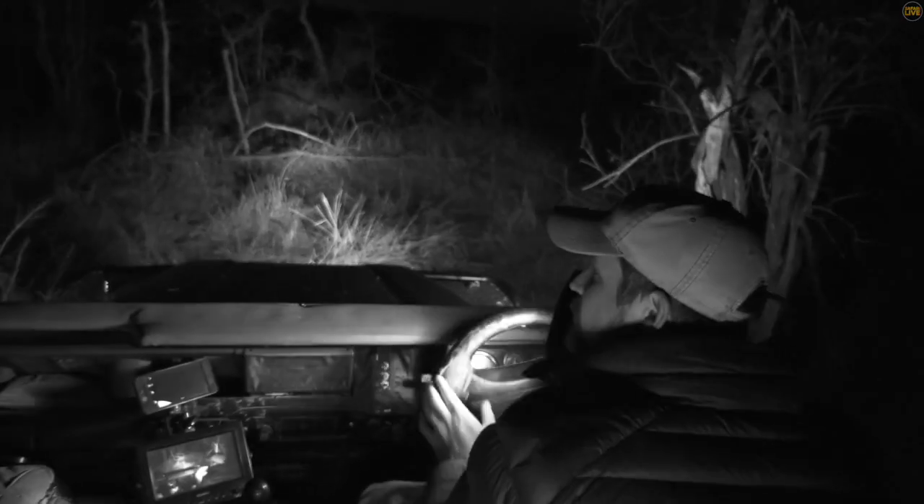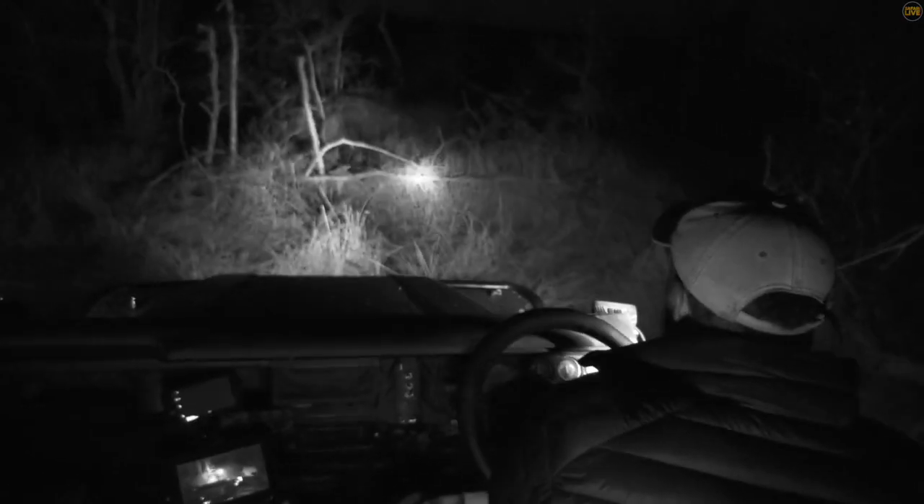Ethically, Safari Live avoids using white light. This is in an effort to have minimal impact on the animals. Not sure how much closer we're going to be able to get given the terrain that we're in.